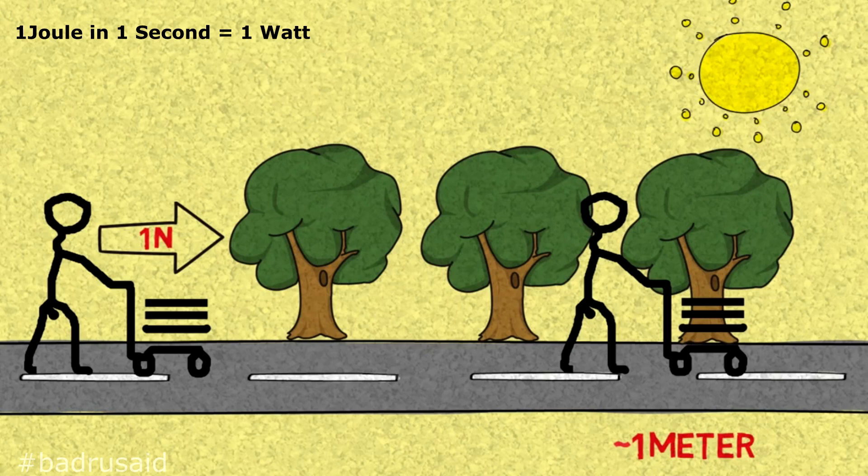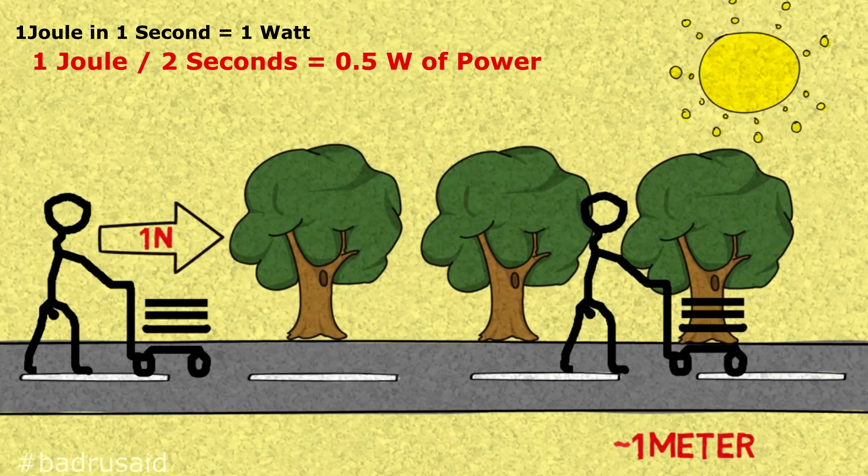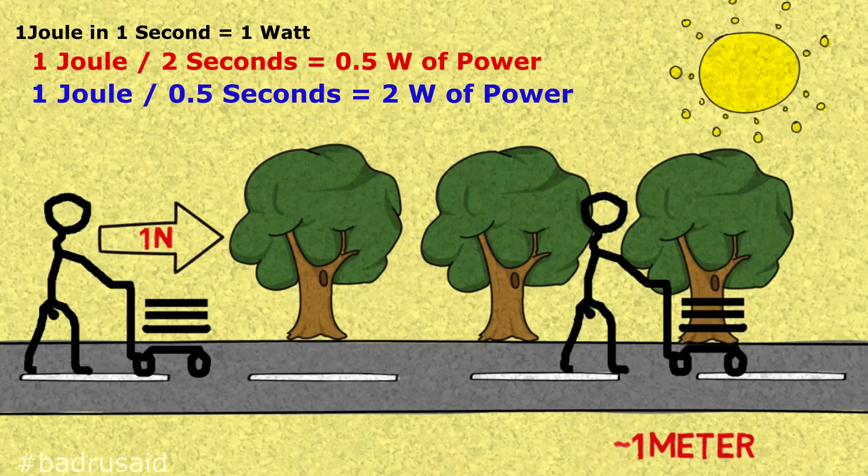The less time it takes to accomplish the task, the higher the power. For example, if it takes him two seconds to accomplish that same job, he only produces half a watt, because it took him twice as long to complete the same task. Conversely, if it takes him half a second, then he spent two watts — higher power — and that is more efficient.